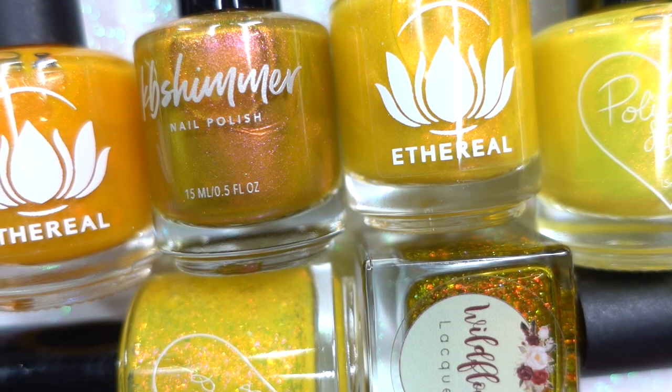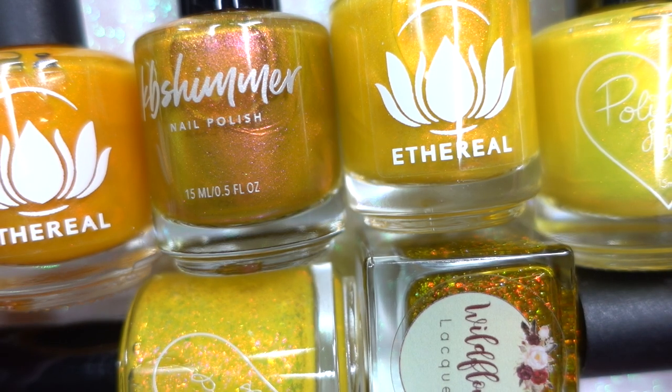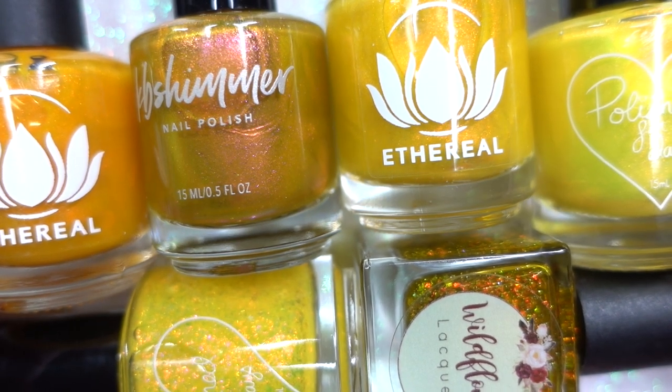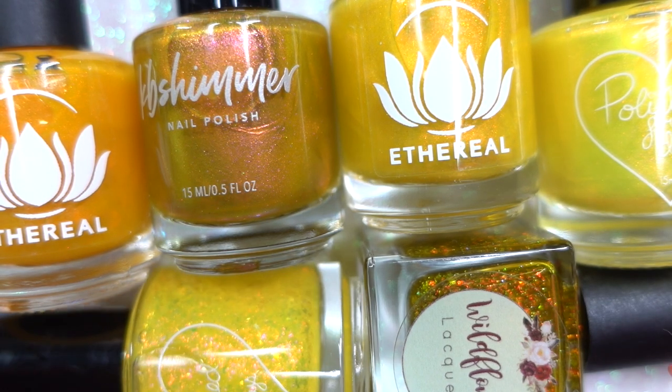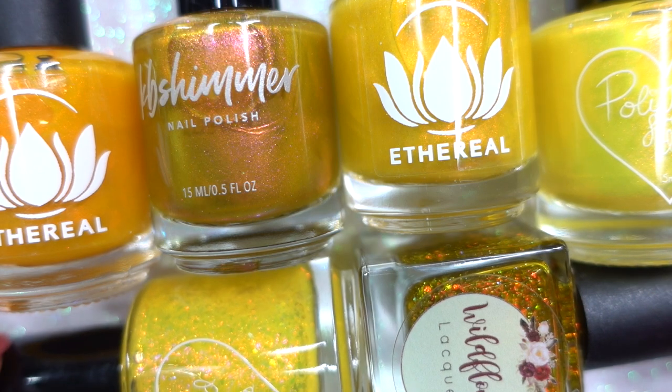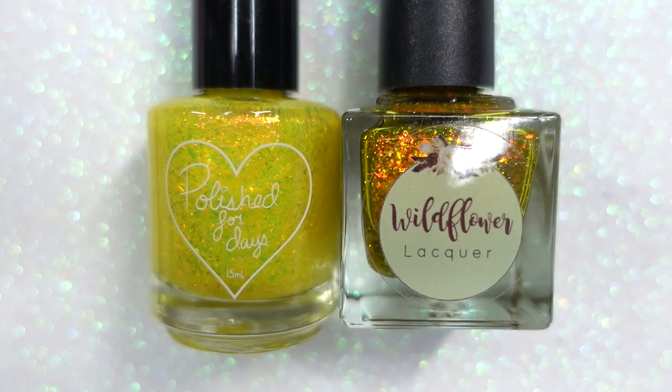If you were in the market for any of these yellows, especially these two flakies, and wondering which one is more suited to you, I figured I'd pop this video in and maybe it'll be helpful. Because I have to have all the yellows, I might as well share them with you so you can make your decision — you don't have to have all the yellows if you don't want to.